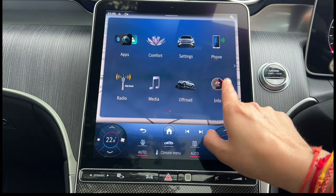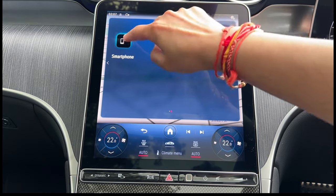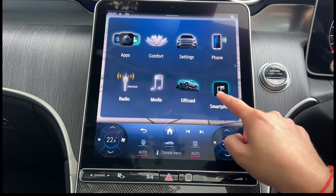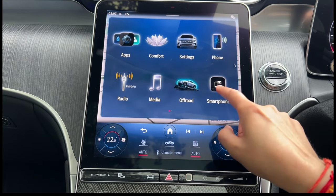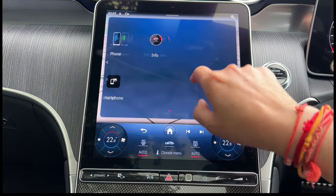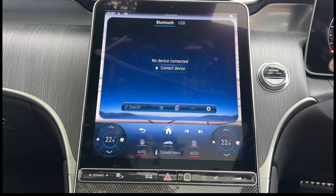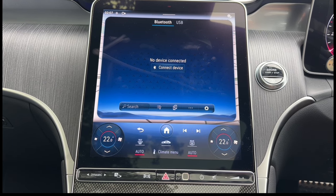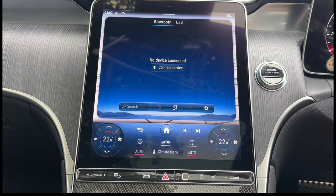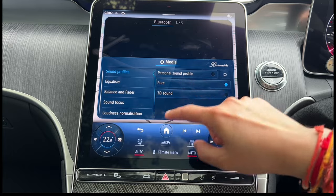If you connect to Apple CarPlay you'll find it here, and you can customize the tiles — move them to different positions on screen and save. Click on media and you can connect a Bluetooth device. You can do Apple CarPlay and Android Auto — Apple CarPlay is wireless for the first time on the GLC. You can also connect a USB if you want to, and change the sound settings from here as well.